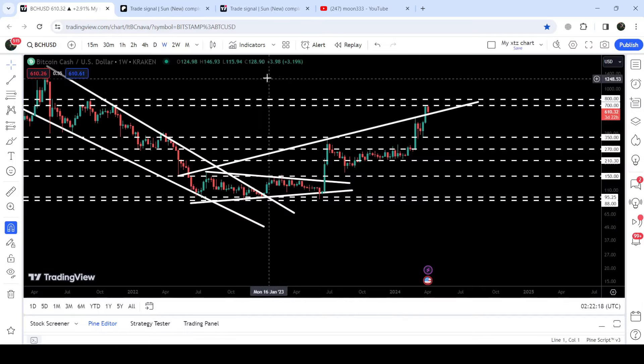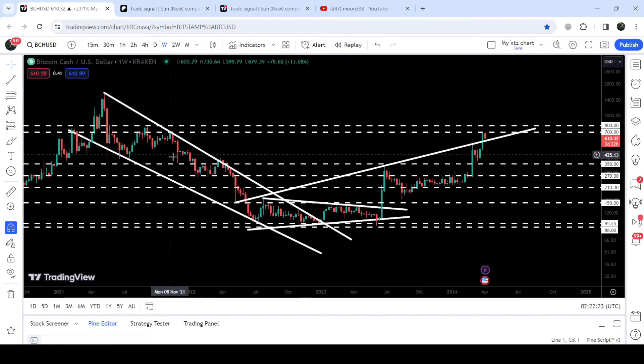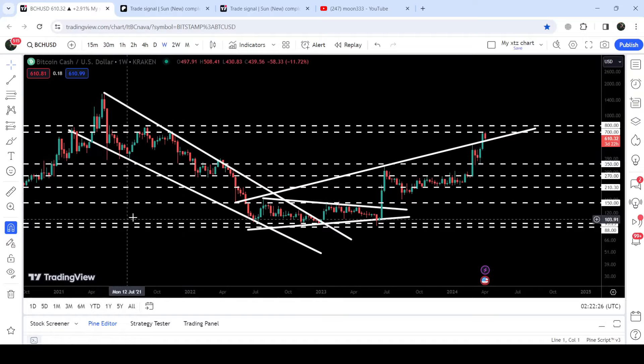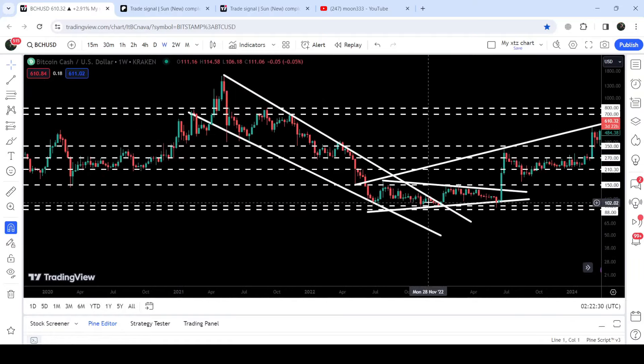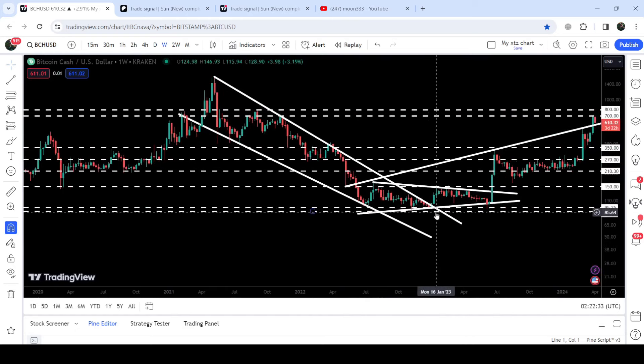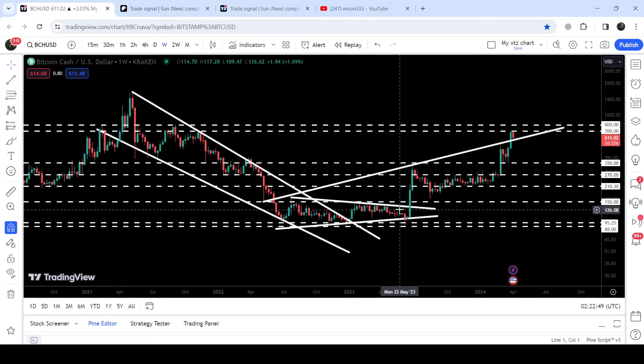Now let me take you to the live chart of Bitcoin Cash. This is the 7-day time frame chart. Since after March 2021 it was moving inside a very big falling wedge pattern. After this huge drop, the price found a quite nice long-term support zone that starts from $95 and goes to $88. After testing this support several times, the price geared up and broke out of the wedge, and was also moving inside a symmetrical triangle.